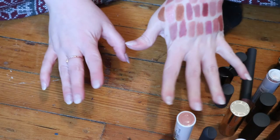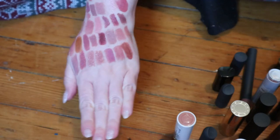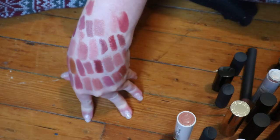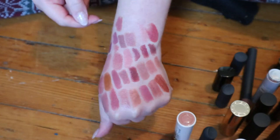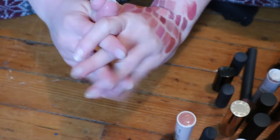I hope you like this video and this little nude lipstick series. I honestly didn't think I had this many that could be considered nude — that's why I did a three-part series. If you like this video, give it a like, subscribe if you haven't already, and I'll see you in my next video. Bye!